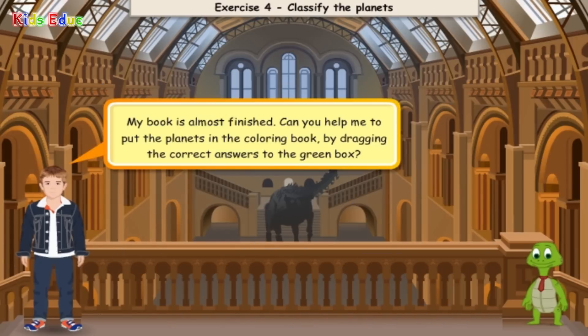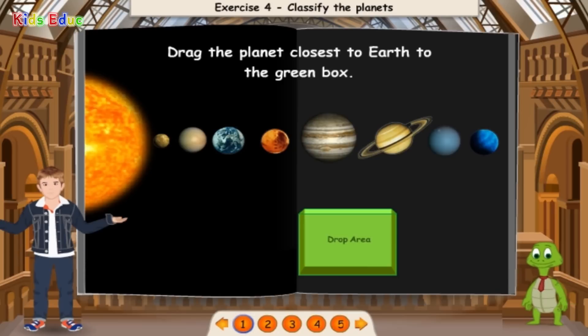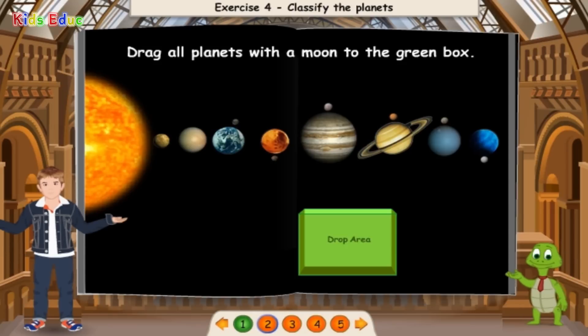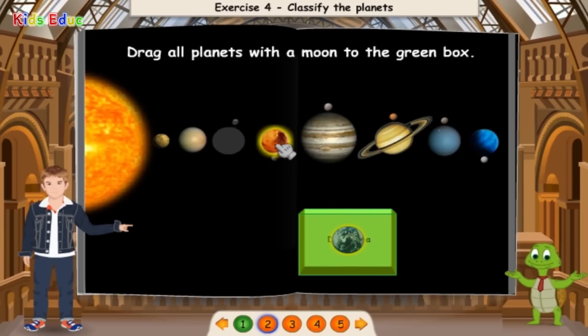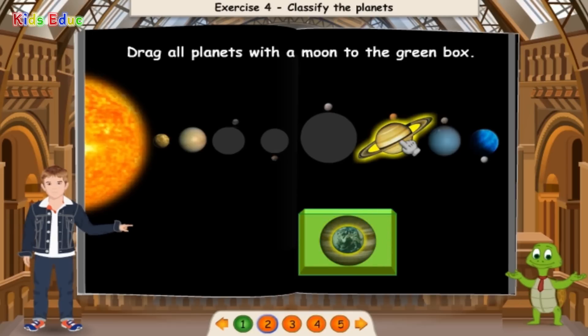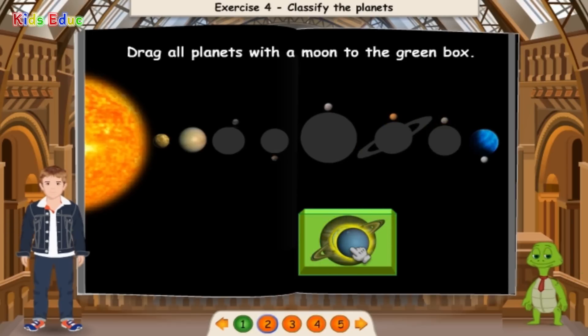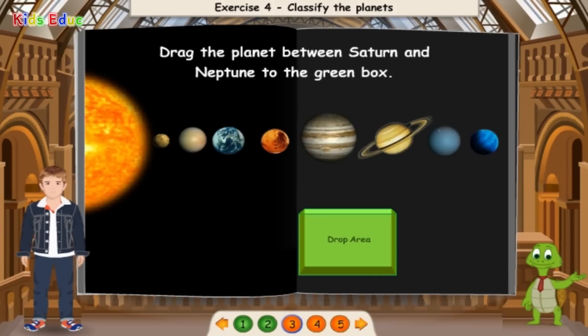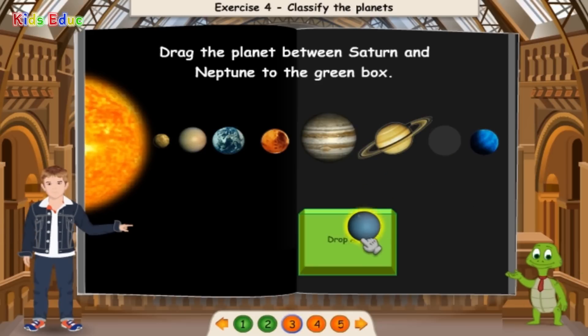Classify the planets. My book is almost finished. Can you help me put the planets in the coloring book by dragging the correct answers to the green box? Drag the planet closest to Earth to the green box — Venus, that's perfect! Drag all planets with a moon to the green box — Earth, Mars, Jupiter, Saturn, Uranus. Great job! Drag the planet between Saturn and Neptune to the green box — Uranus. That's perfect!